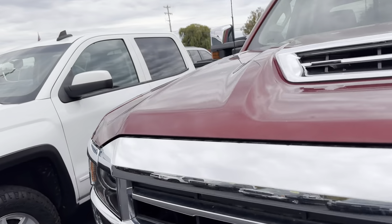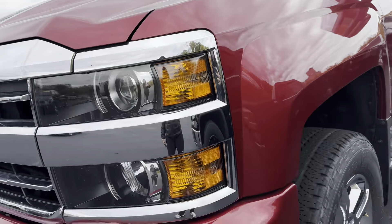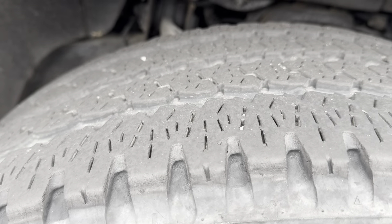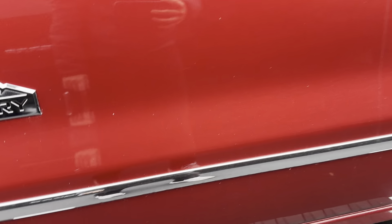Everything else looks really good. I'm trying to point out as much to you as I possibly can. Very faint there — I'm looking for the issues. You can go ahead and see the tires and wheels. Looks like some of the color is peeling off there.